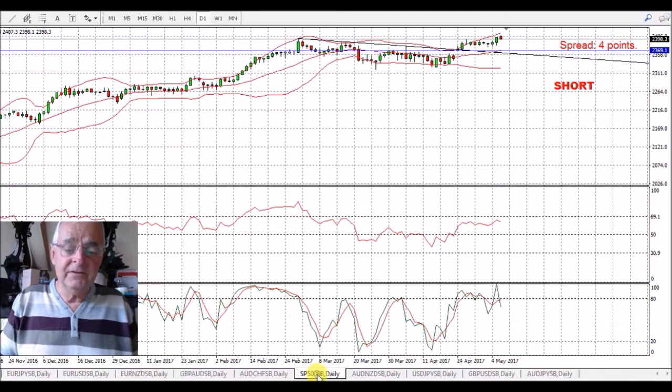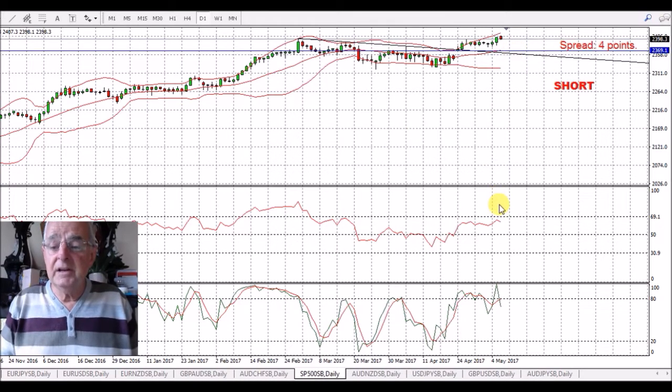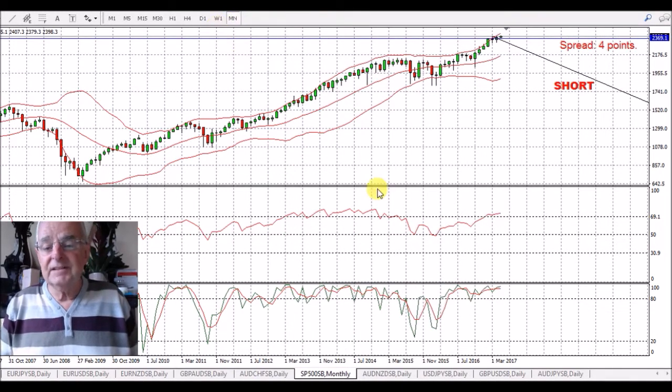S&P 500 — that has actually come down a little bit today. We're still below the 69.1 on the daily chart and we're slightly below it on the weekly. On the monthly we're actually above. So I'd like to see this come down, and that will confirm for me a downward trend.